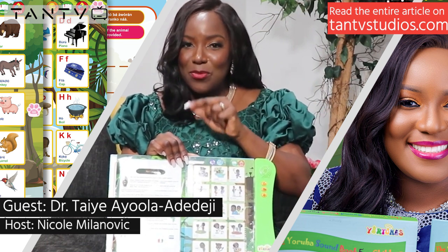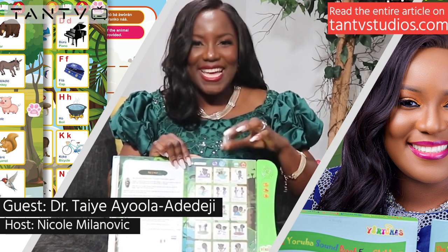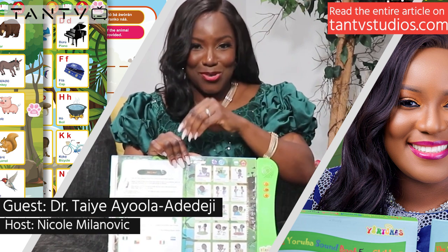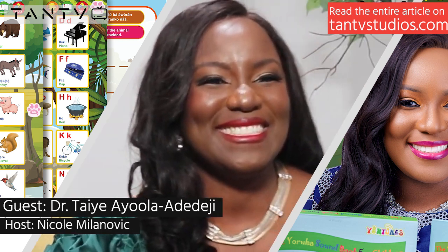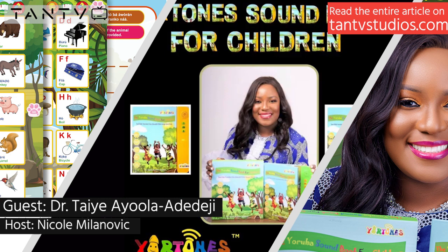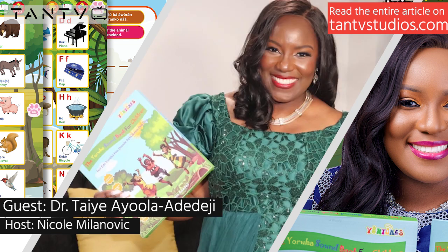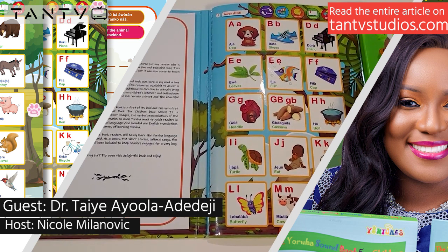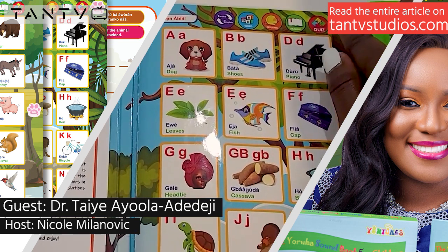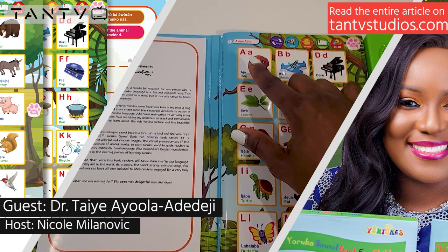Drumming is a staple in the Yoruba culture, and it traces back hundreds of years. In the ancient days, drums were a way to communicate from one village to another. If there was danger, the drummer in one village would beat the drum and the sound would carry to the next village. There are different kinds of drums used for specific purposes, but in general it's a way to celebrate — and they were communicative tools in the past.